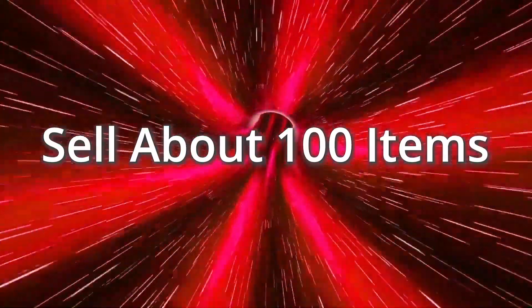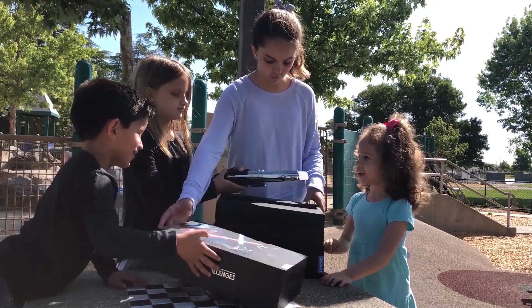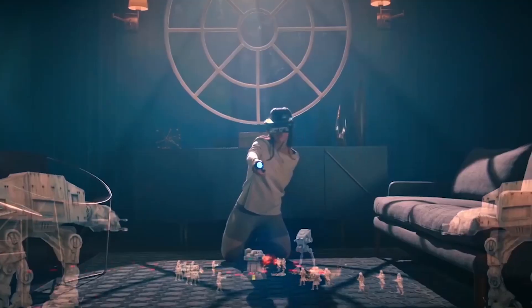Sell about one hundred items. Awaken your inner Jedi with the Star Wars Jedi Challenges virtual reality set — lightsaber battles, holochests, combat, and more.